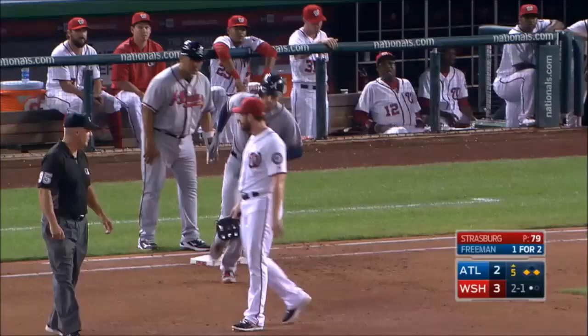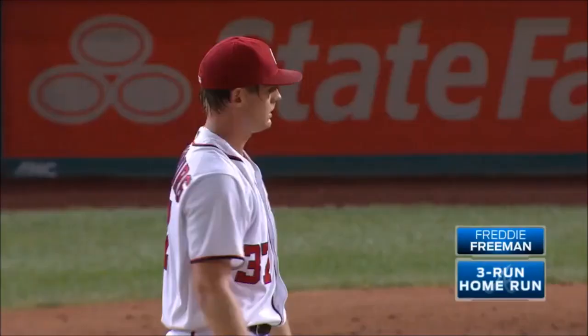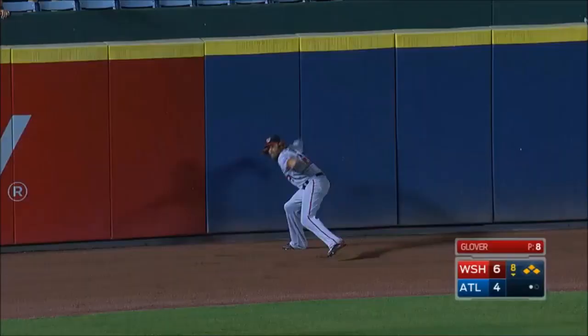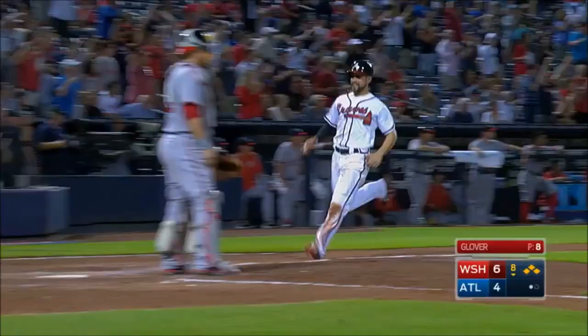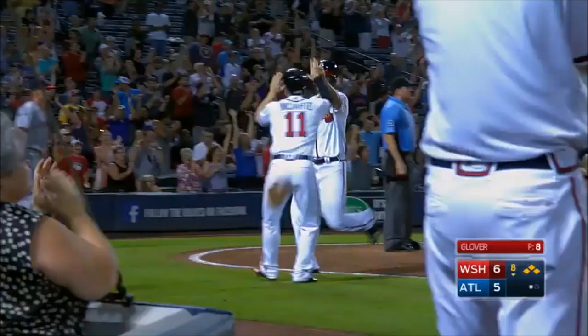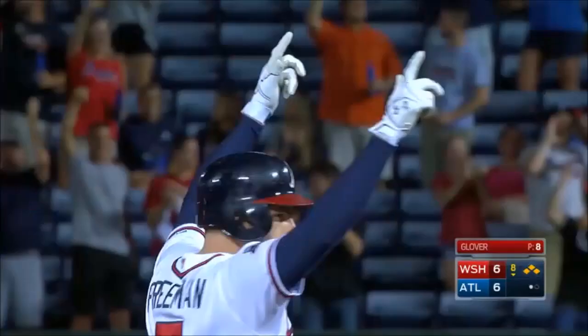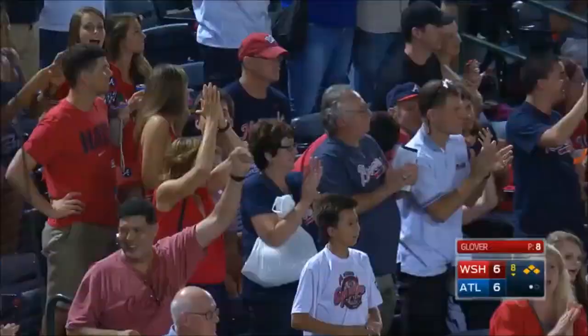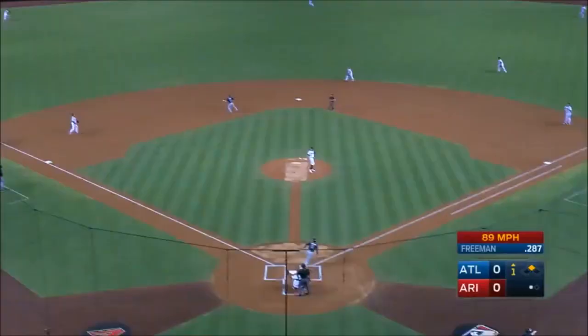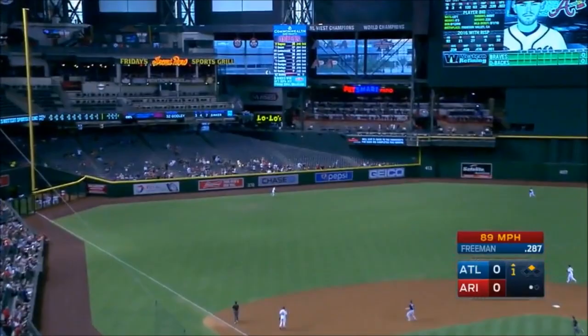This is power. First pitch to Freeman — line drive left center field, that's going to the wall. One run scores, here comes Frenchy, they're going to wave him. The throw to the plate will be cut off. And he jumps all over the first pitch and drives it deep toward left — at the track, at the wall, goodbye. Two-run homer for Freddy Freeman in the first.